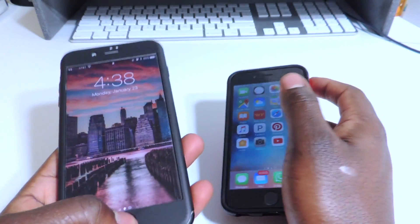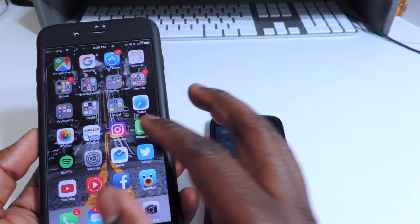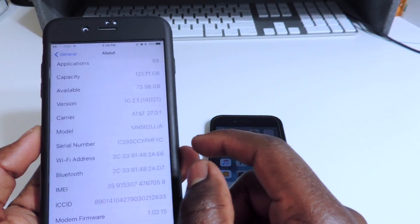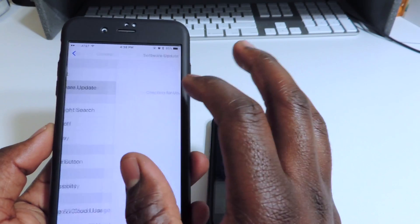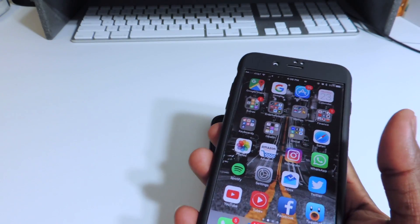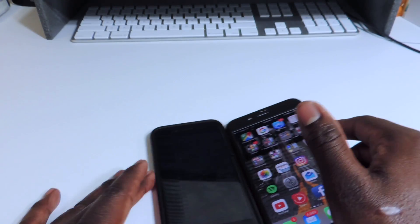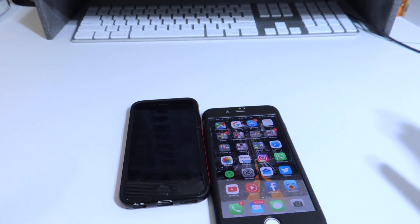That's just a brief rundown of today's events. And there's no 10.3 beta 1 — I've been checking and I'm in the beta program — there's no 10.3 beta 1. I thought it would be out by now, but maybe it's coming tomorrow, on a Tuesday. Usually Apple releases most of their betas on Tuesday for some reason, so hopefully it comes tomorrow.